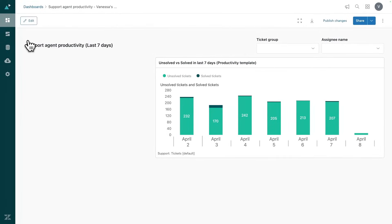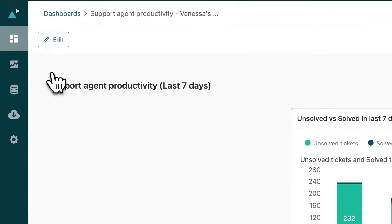From there, I can dive deeper by drilling into my report to analyze trends, or adding it to an existing dashboard for broader context. Let's start with the dashboard that I've already created.